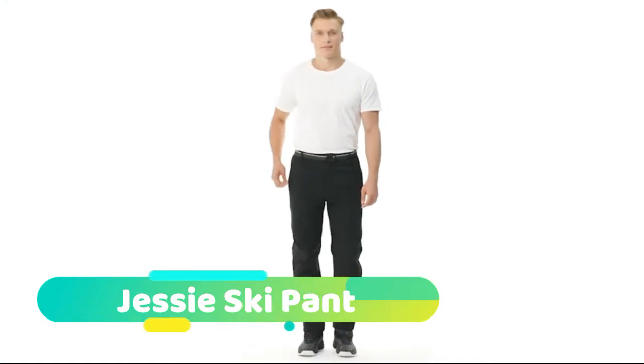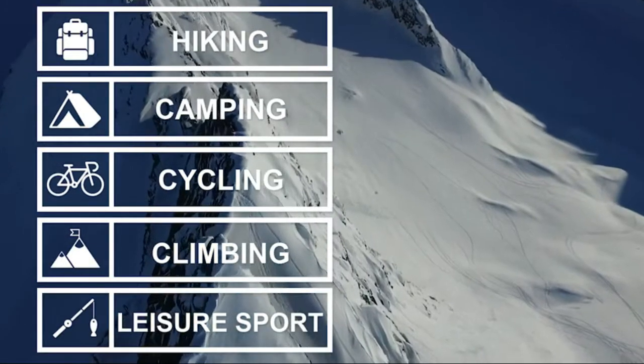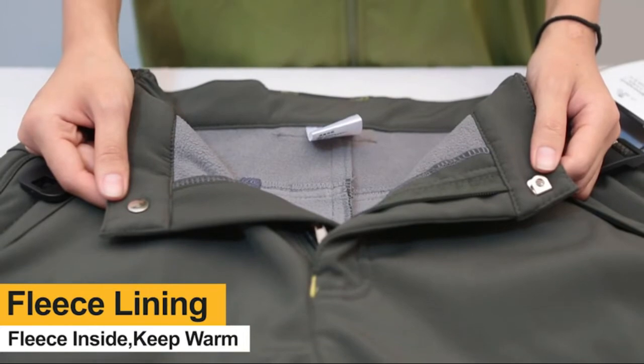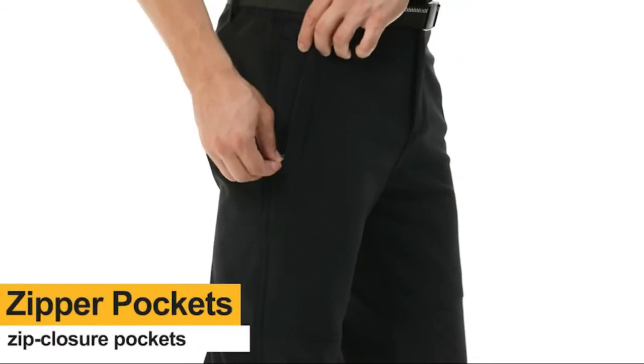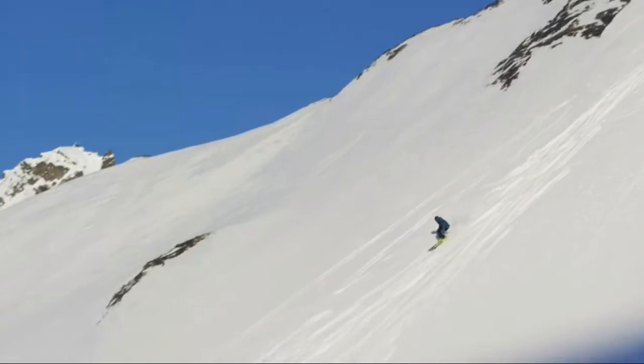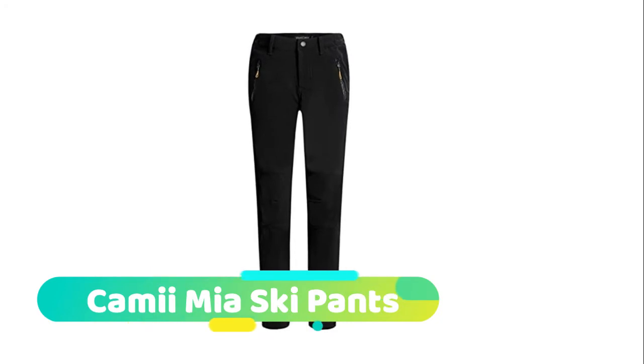Starting with the Jessie Ski Pant. The Jessie Ski Pant waterproof pants surface layer is made of three-stage waterproof treatment fabric that effectively prevents water molecules from penetrating. The inner layer is made of warm fleece, giving your skin a soft touch and effectively locking the heat. These pants have a certain elasticity for freedom of movement, and are windproof, waterproof, and very warm, suitable for winter outdoor activities such as hiking, mountaineering, traveling, skiing, walking, camping, fishing, and motorcycling.